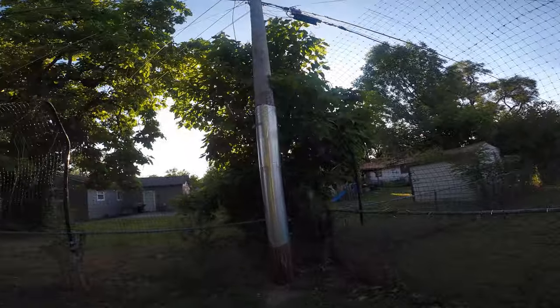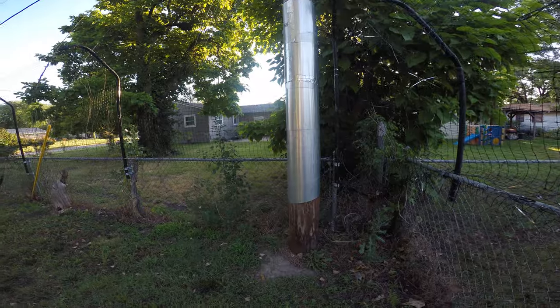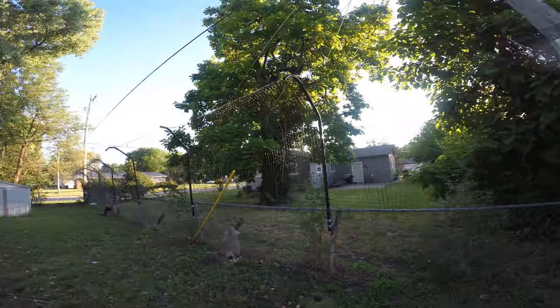The escape issues are typically in the corners and places where they have something to climb. So you can see I've gone crazy with the flashing to keep them from doing that. I also had to patch a hole from some storm damage one time, so it's gotten a little uglier over the years, but this stuff has held up great.